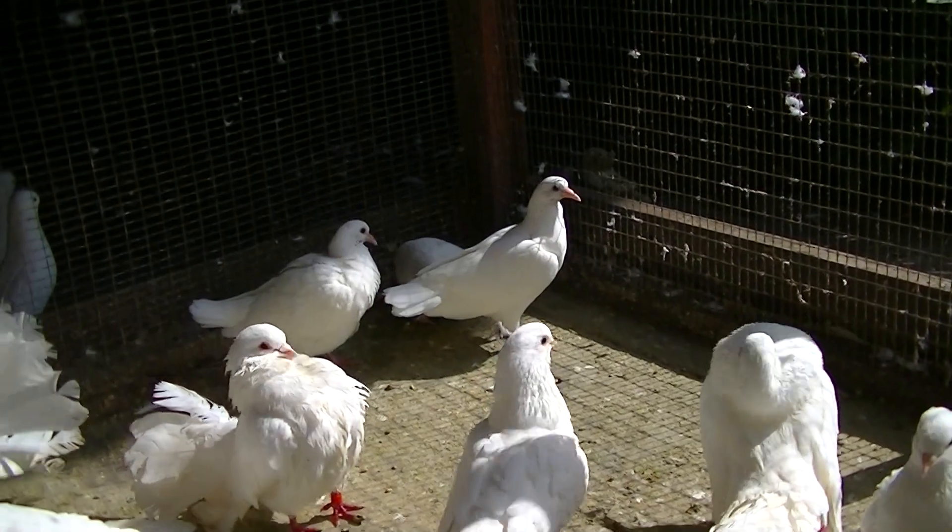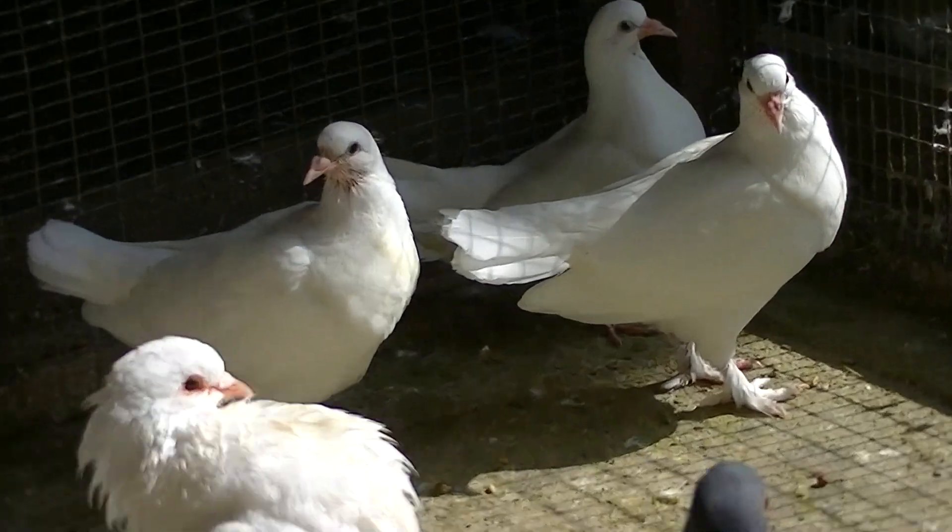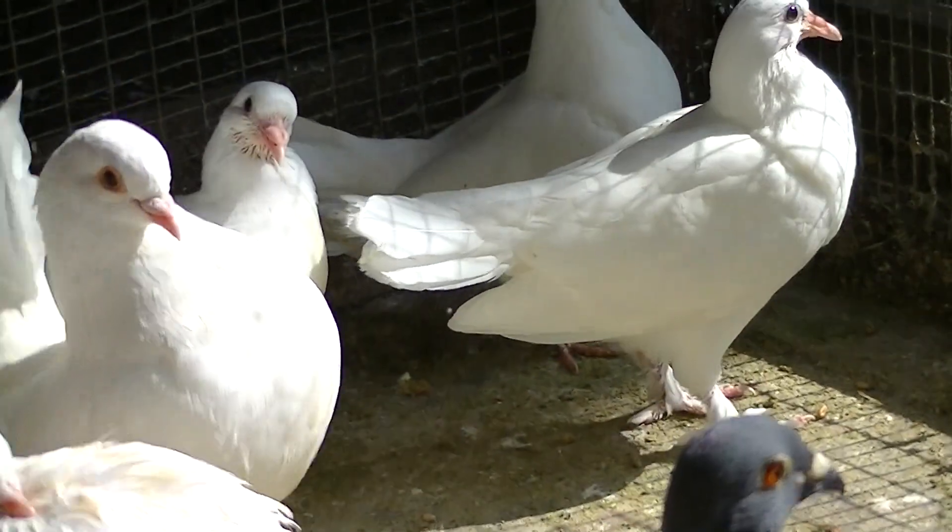Hopefully the babies will do well in here. I've transferred them in here because they've got all of their feathers now.